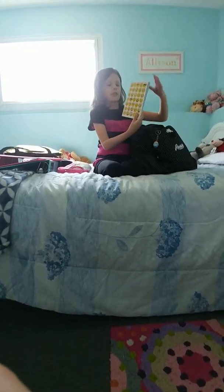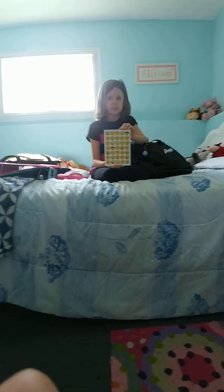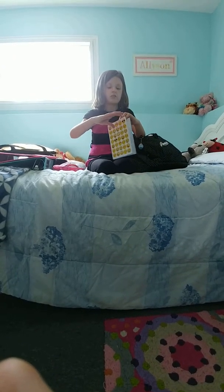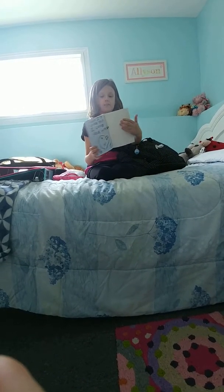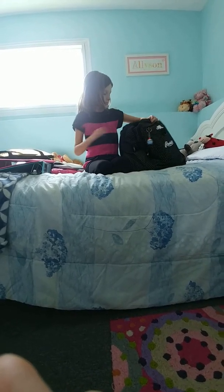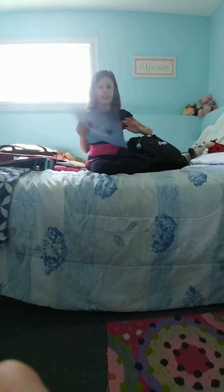Next up, I have this adorable little emoji notebook. It is so cute. I got a bunch of these for Christmas, and I figured, why not use one now? They're just so cute. Like, you just open it up, there's lots of room. And in the back, my sister wrote me a very nice note.